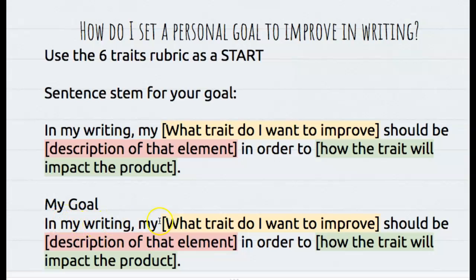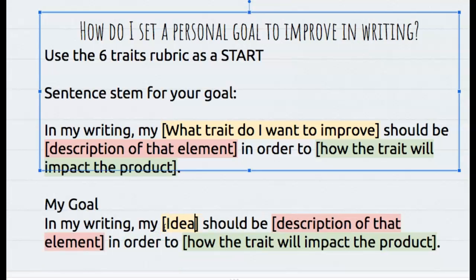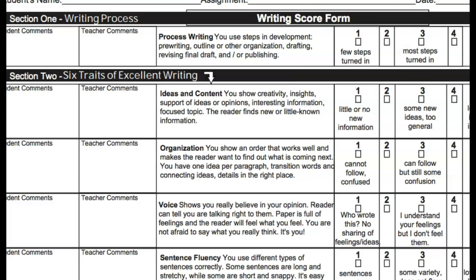So here's my goal. In my writing, my trait I want to improve is ideas. So in my writing, my ideas should be — and then a description of the element. So let me go to the rubric now and see what the ideas should include.